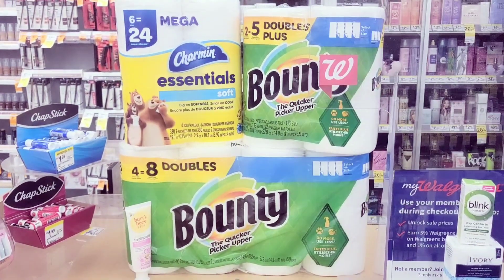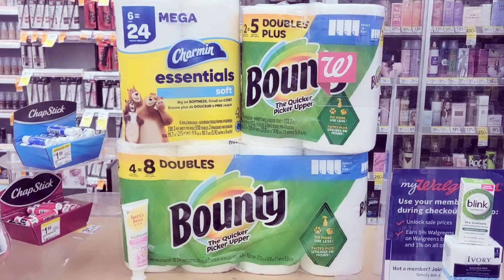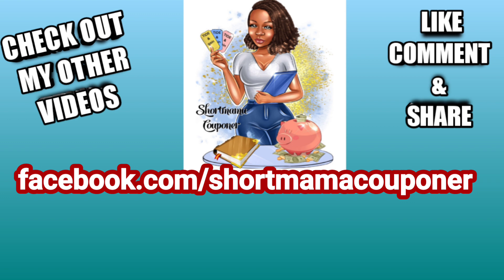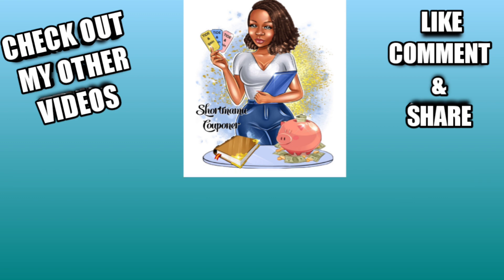Let me know in the comment section below if you got those high value paper product coupons. This is your Mama Couponer — please like, comment, subscribe, and follow me on Instagram. Share this video. Stay clean and safe out there! If you want to support the channel you can also follow my second channel, Short Mama Money Moves, where I teach about budgeting and saving money. Let me know if you got in on this deal — bye!